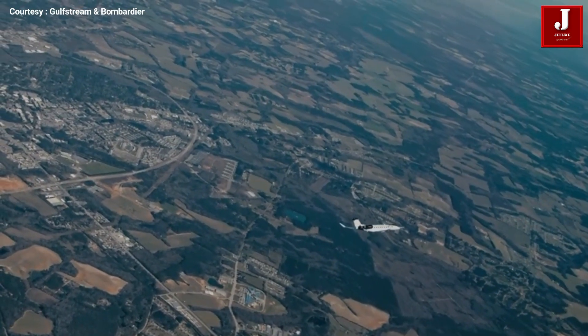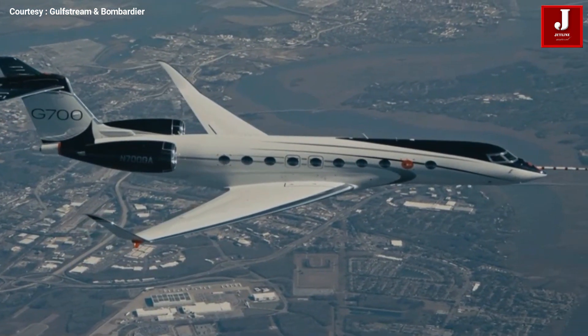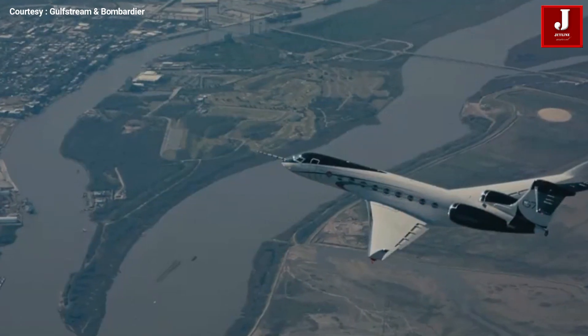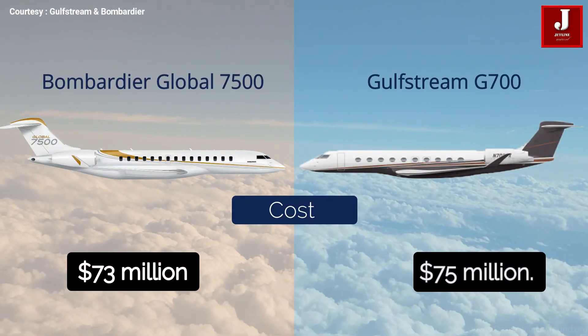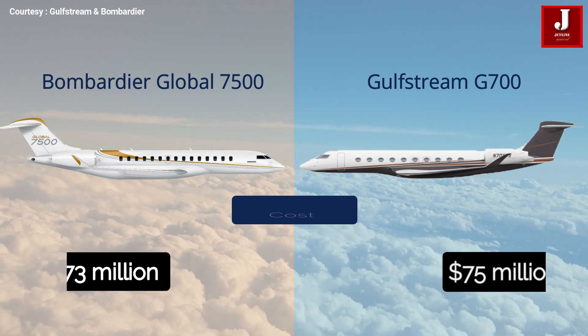The majority of private jet prices are determined by the aircraft's capacity and engine range. Gulfstream and Bombardier are two excellent aerospace companies constantly introducing new technologies. The Global 7500 will cost at least 73 million dollars, while the G700 will cost at least around 75 million dollars.